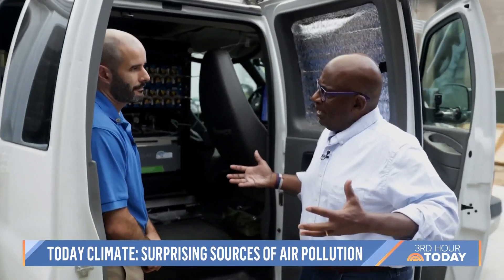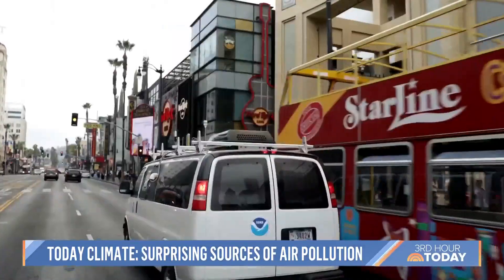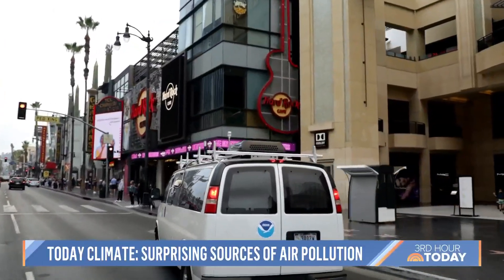So are you telling me when I'm putting on deodorant, I'm giving off compounds? You are, yeah, exactly. The project started in New York City and has now gone national, currently in Los Angeles.